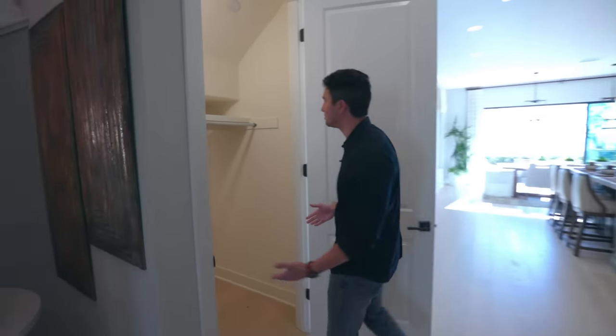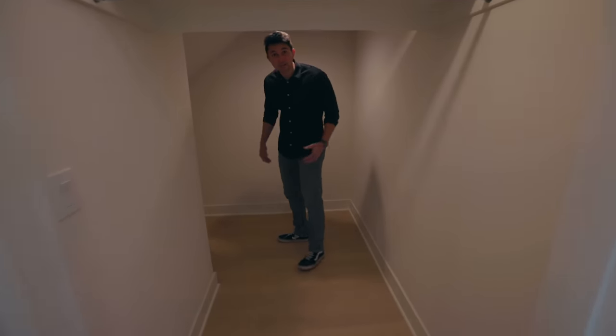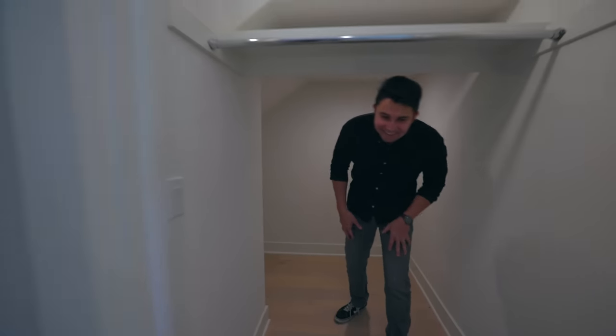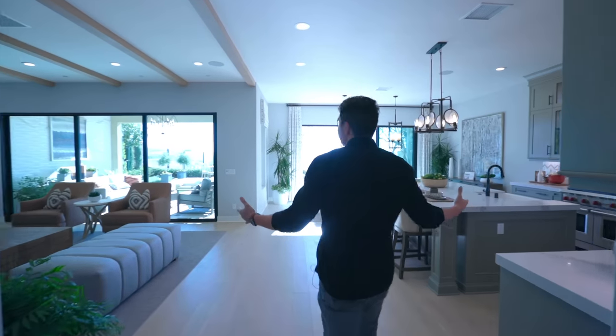Right next to the staircase — it's a Harry Potter room! This is one of the nicest Harry Potter rooms we've seen on the channel in a while. It's an L-shape and there's even room to fit a bed in here. Let's keep moving out of there — and this is it, the main living space right next to the kitchen.